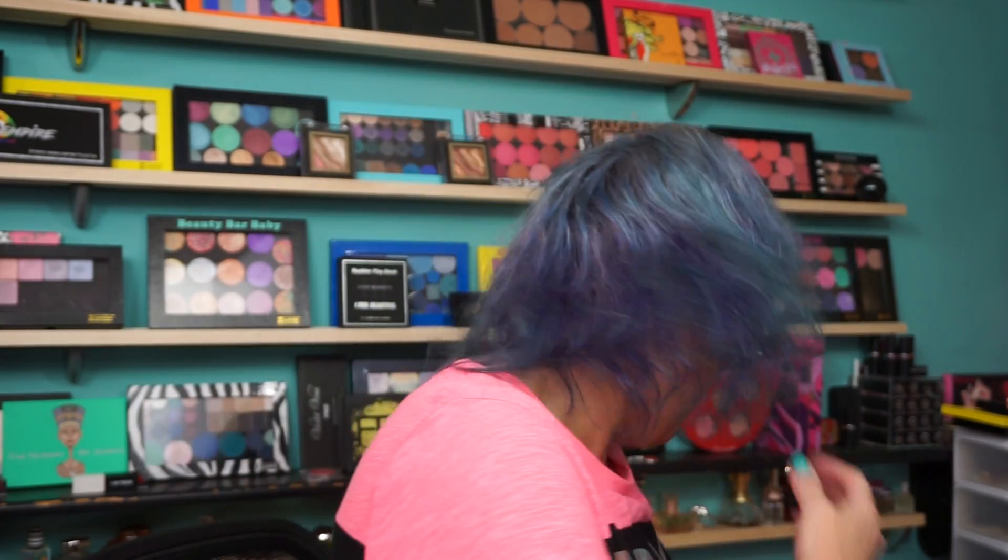Hi everyone, welcome back. Who's ready for a haul? Me and Mom went shopping yesterday — Nordstrom Rack and TJ Maxx. Did a little more damage at TJ Maxx than Nordstrom Rack.